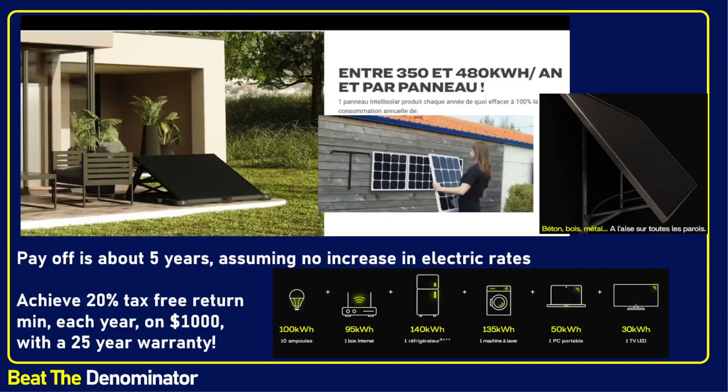These systems are advertising a payoff under five years, and depending on where you live, I saw people advertising a three-year payoff. What people seem to do is get one or two solar panels and plug them into different outlets in the house. You spend around $1,000 on these two plug-and-play setups, and that gives you at least a 20% tax-free return.